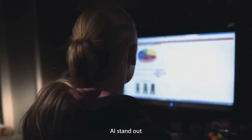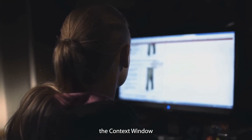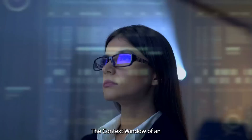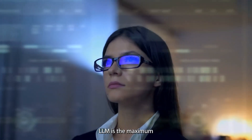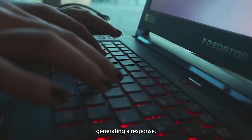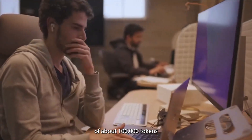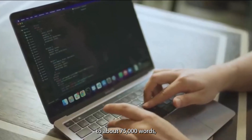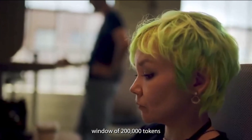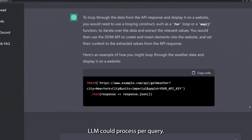The first thing that makes this AI stand out is its larger context window. When it comes to large language models, the context window is a very important part of the whole operation. The context window of an LLM is the maximum amount of words it can consider at a time while generating a response. While Claude Instant and Claude 2 have a context window of about 100,000 tokens — which corresponds to about 75,000 words — Claude 2.1 has a context window of 200,000 tokens, doubling the initial amount of words the LLM could process per query.